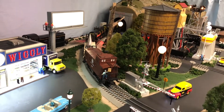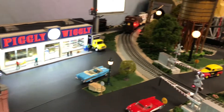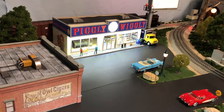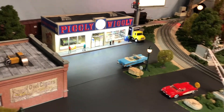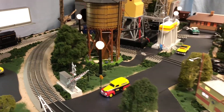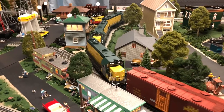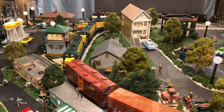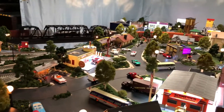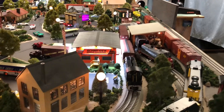You can see the Piggly Wiggly sign with the lights on, and the Piggly Wiggly on the actual building looks good. I think we'll stop the train here and talk about it for a second. This is the entire cleaned layout as best as I can show it.